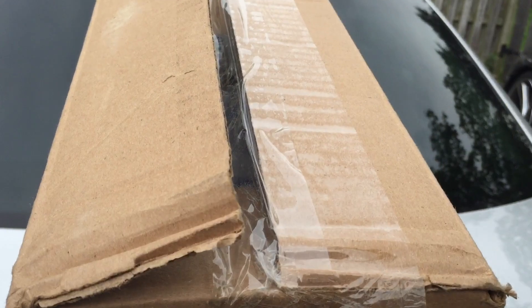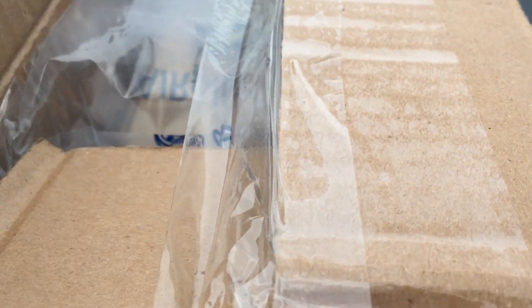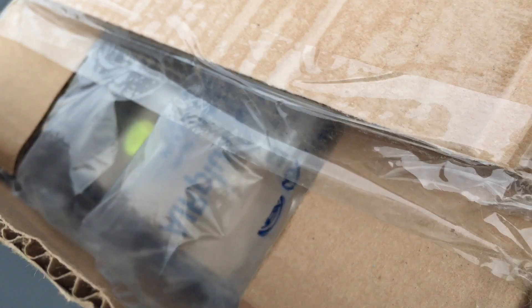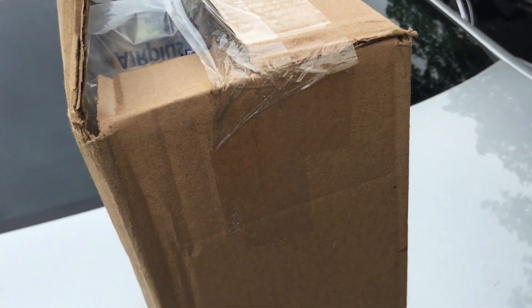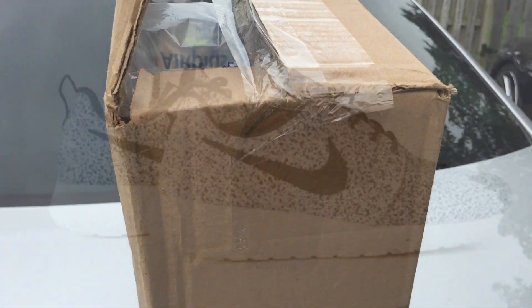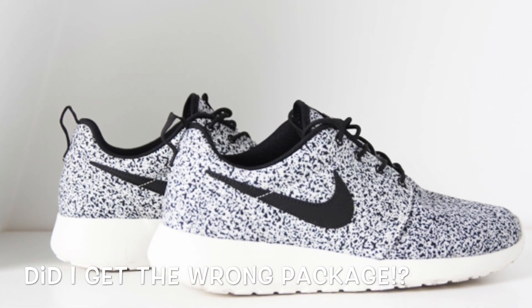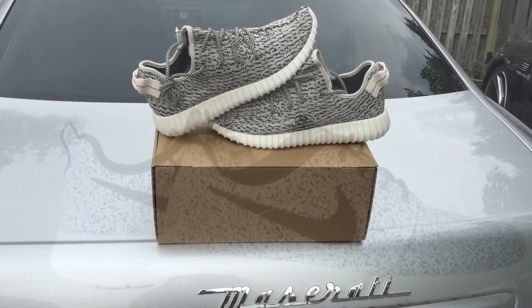I told you guys, it's actually how I got this package today — kind of crazy. It came straight from the UPS truck to me just like this, you guys can see it right there. I'm kind of surprised it made it here — the Yeezy Boost 350. I just wanted to show you how crazy it was that they would ship the shoes just like this.